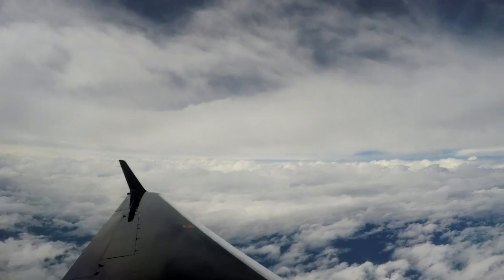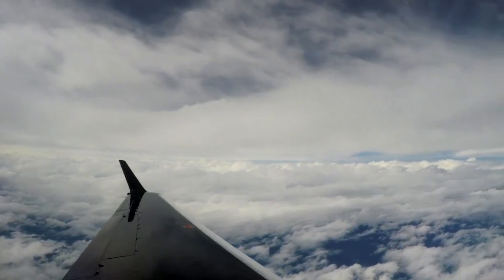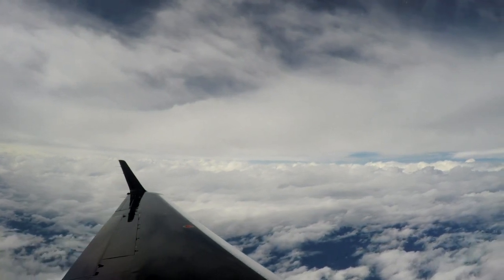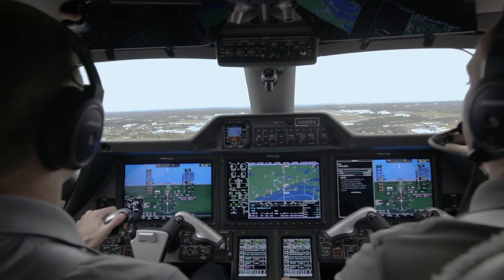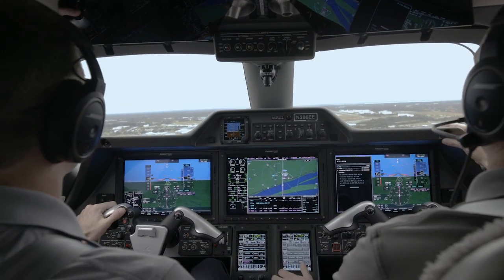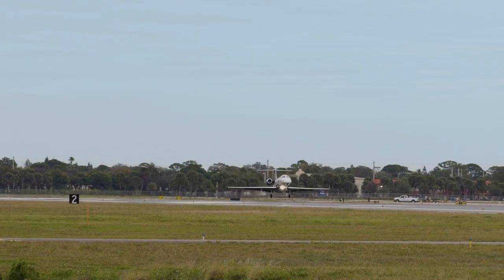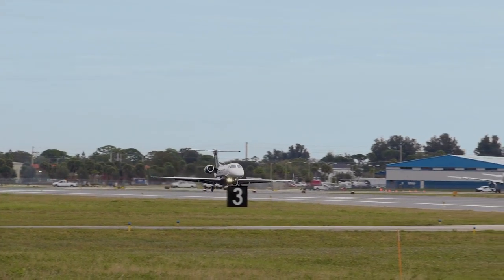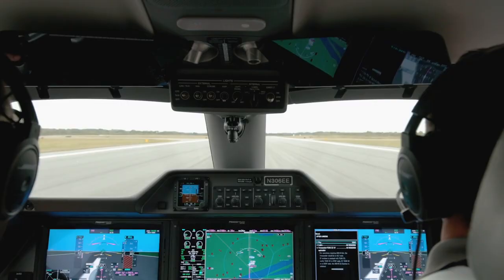The Phenom 300E has a range of 2,010 nautical miles, so you'll be able to reach your destination with the passengers and cargo you need. It's the first and only business aircraft to have a runway overrun awareness and alerting system, which provides a warning advisory if the approach is too steep or too fast.